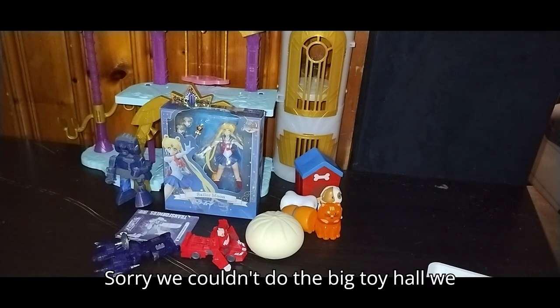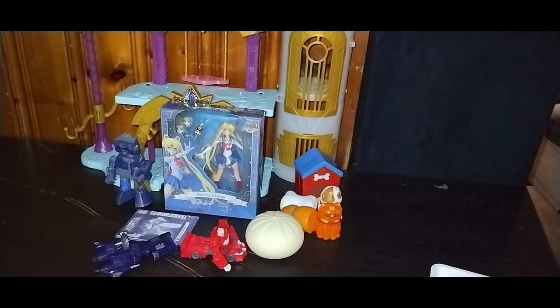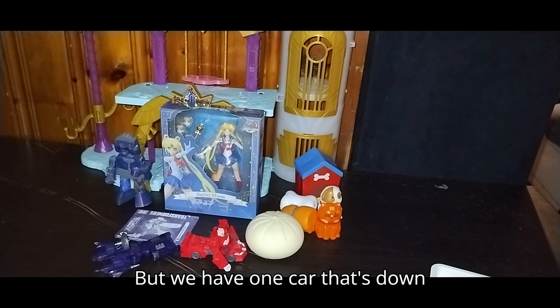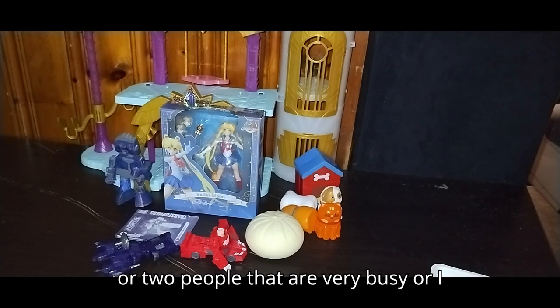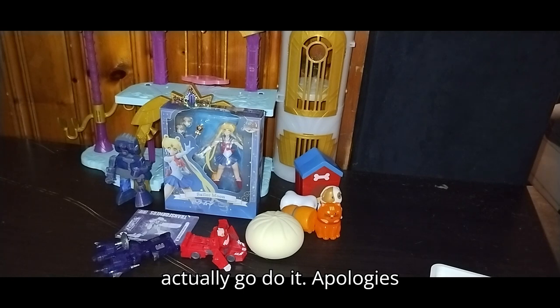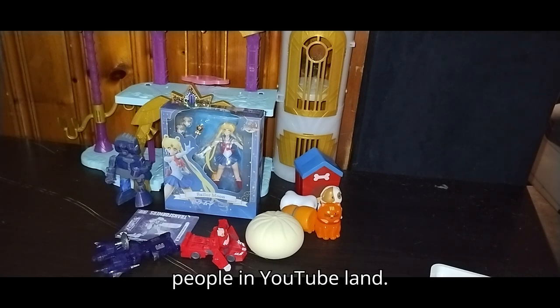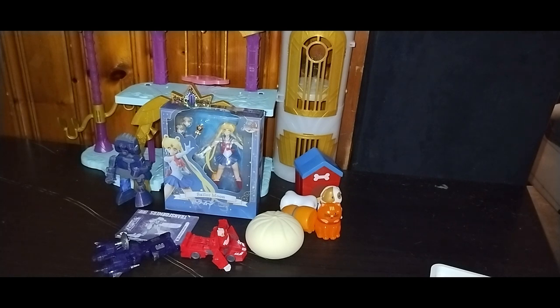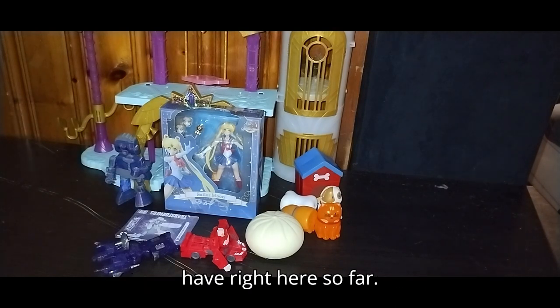Sorry we couldn't do the big toy haul we wanted to do this week to all my fans — I know you were all hoping for it. We have one car that's down, and one or two people that are very busy, or I would have gotten a ride today to actually go do it. Apologies to all of you. We will get back onto it next week and get back to normal for all of you people in YouTube land. We'll be doing all the stuff we have right here as an impartial toy haul.